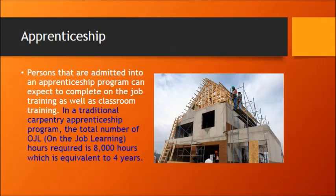When a person is admitted into an apprenticeship program, they can expect to do on-the-job training and also classroom training. In a traditional carpentry apprenticeship program, the total amount of OJL — on-the-job learning hours — required is 8,000 hours, and that's equivalent to four years. That's not something contractors dreamed up — that's actually a federal requirement from the Department of Labor for a person to complete an apprenticeship program.